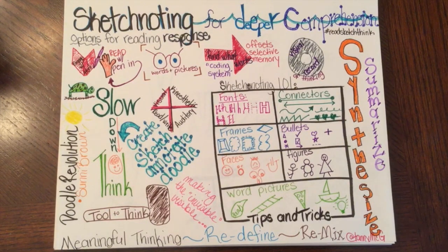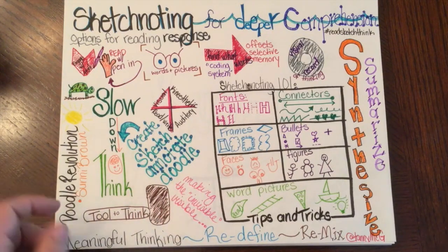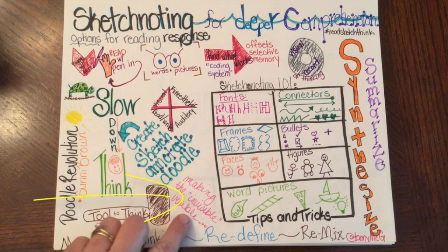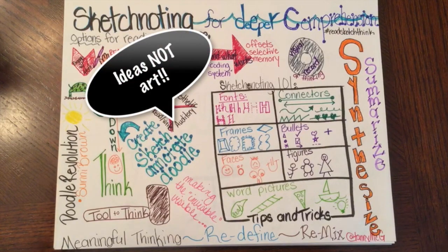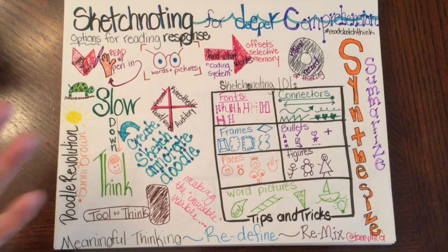When I'm thinking about sketch noting, I'm thinking about ways to make my thinking meaningful and to make my thinking visible. Sketch noting is about promoting ideas — it's not about art, but it's fun to make your sketches colorful and creative.